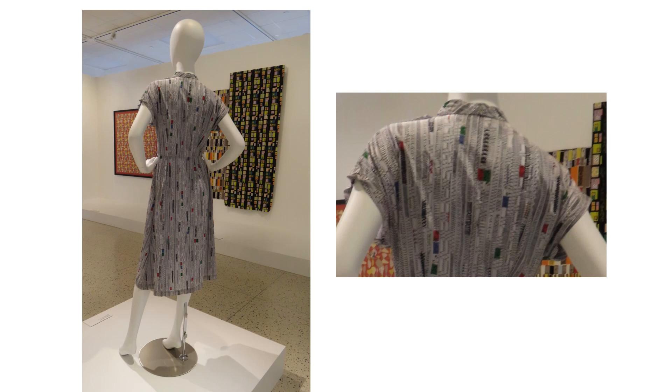Tulips were a favorite and frequent motif for Groë. This charcoal drawing positions childlike drawings of the tulip throughout a grid pattern. The vertical light spots are the small spaces between the shades on the museum's windows.